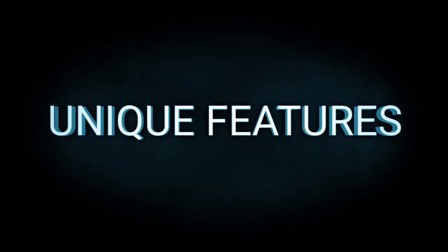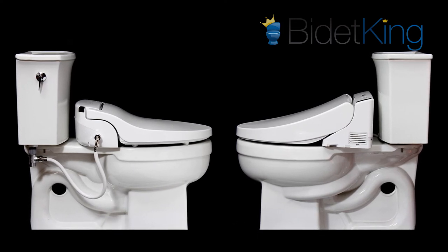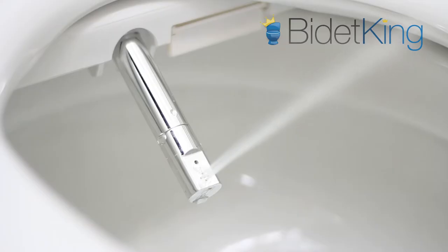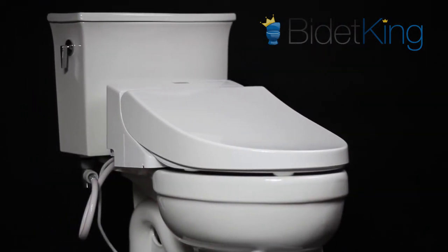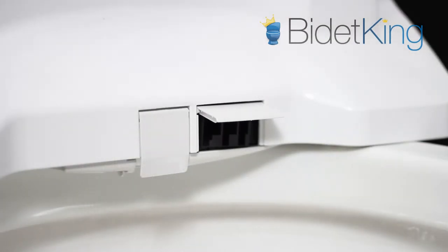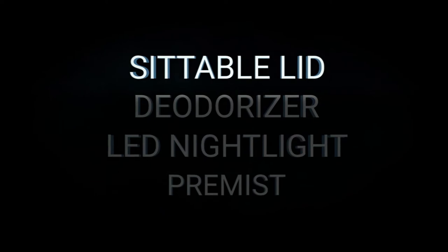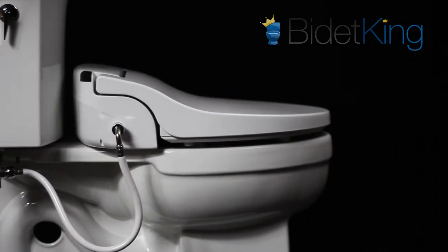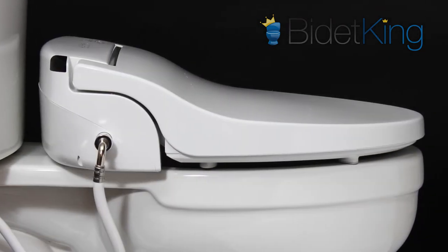Unique Features: Both the Alpha JX and TOTO C200 come pretty much fully loaded with all the typical bidet seat features, including front and rear warm water wash, heated seat, warm air dryer, and adjustable settings. The C200's air dryer is definitely a step up over other brands. The JX is above average in this regard, but the C200 holds the edge. The Alpha JX is one of the rare bidet seats on the market that has a lid designed to be sittable when closed. It supports up to 300 pounds. The TOTO C200's lid cannot be sat on.